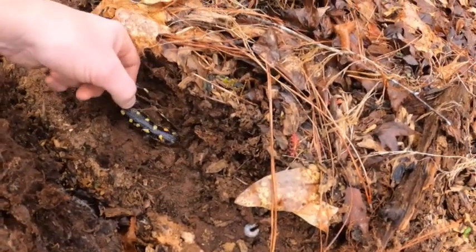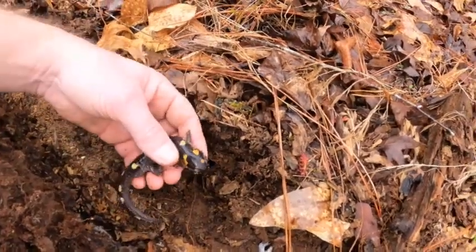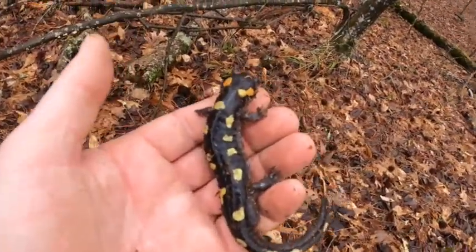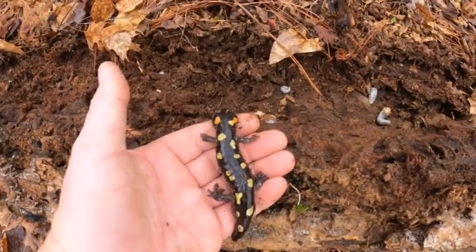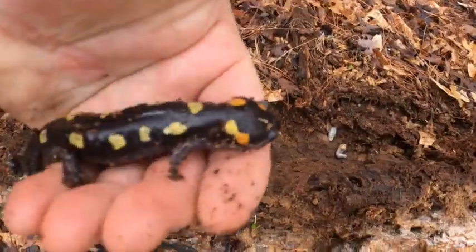There are a lot of eggs down there. Look how big he is — he doesn't want to be held, but it's okay buddy, I'm just taking a quick look. Beautiful — living right next to all these beetle grubs. Lots of stuff to eat. Very cool.